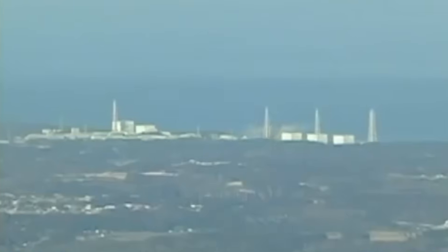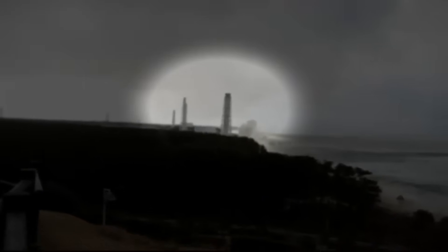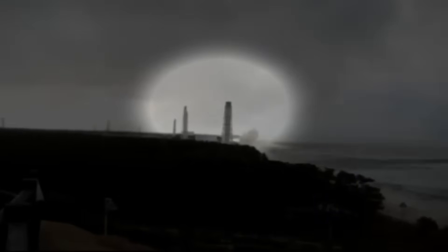This is footage of one of the reactors at the Fukushima Daiichi nuclear power plant exploding. On March 11th, 2011, there was a massive 9.0 earthquake off the coast of Japan. This caused a giant tsunami which hit the power plant. The plant was designed to shut down automatically during emergencies like earthquakes, but the tsunami flooded the backup generators which were supposed to keep the reactors cool, and with no power the cooling system failed, and over the next few hours the reactors started to overheat.